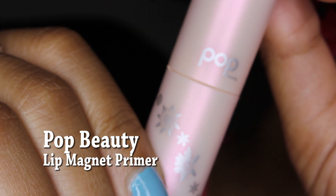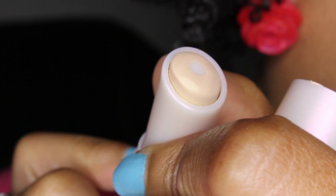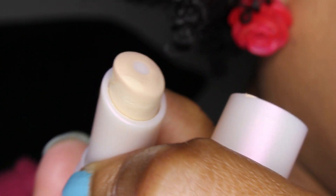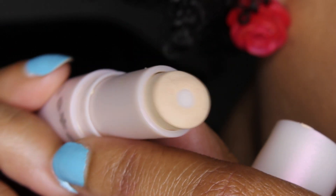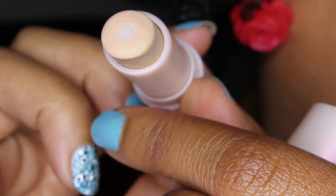Over that I put the Lip Magnet Primer by Pop Beauty, which is Pixie. It's just a primer for your lips to help your lipsticks pop more and make sure the color stays all day. I just started using this about a month and a half ago and I'm really loving it under my lipstick, so that's what I do over my lip balm before I apply the matte lipstick on top.